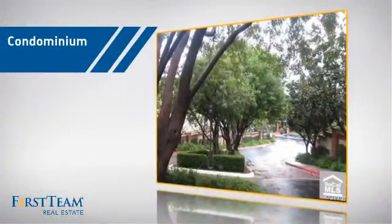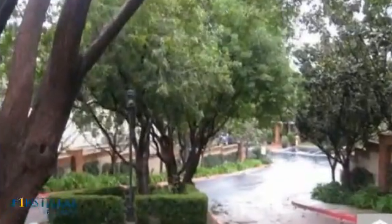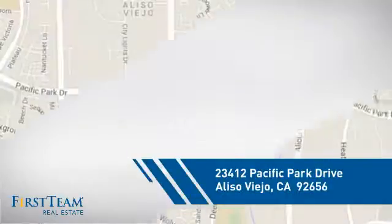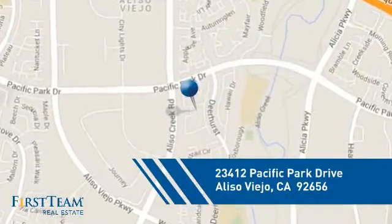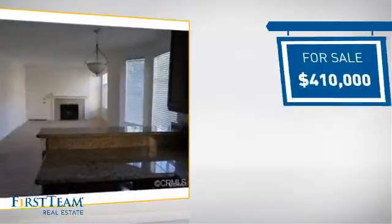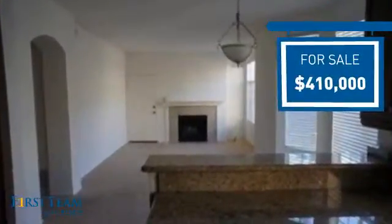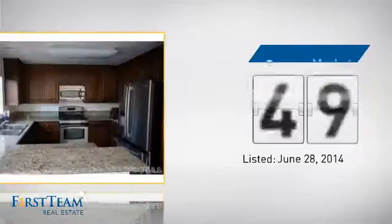This condominium is a great choice for those who want the privacy and easy maintenance of condo living. And it's located in this area. Currently listed at just over $400,000, it's been on the market since June.